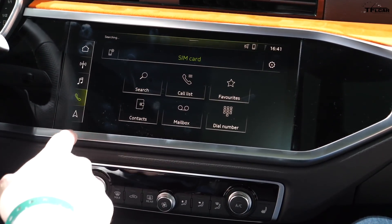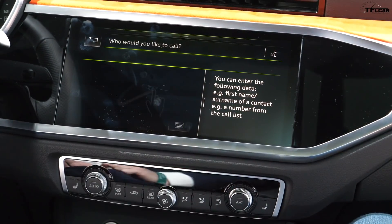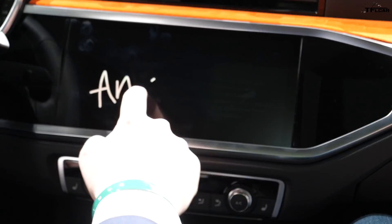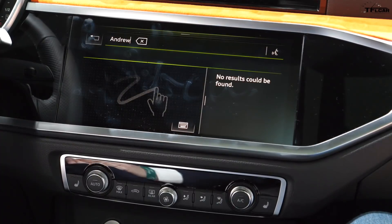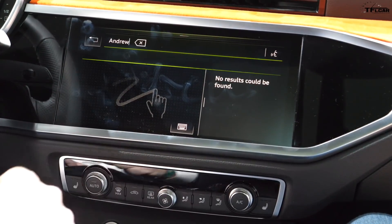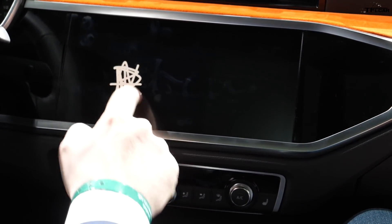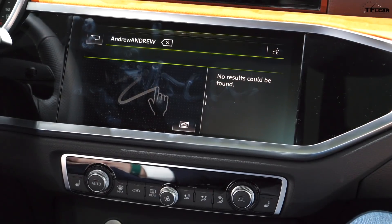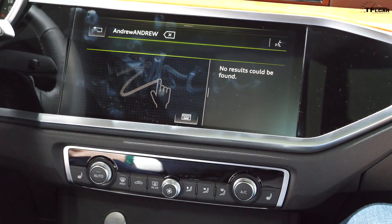For example, going into phone and search, you can type right on the screen — say you want to call Andrew, you can write the entire word across the whole screen. You can also write in one place. It's designed to minimize the amount of time you're looking away from the road.